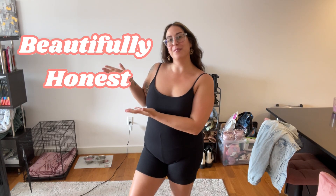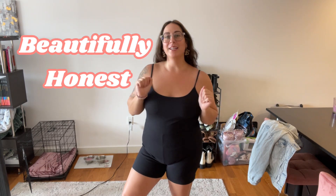Hi everyone, welcome back to my channel Beautifully Honest. My name is Jen and today we are going to be doing an Abercrombie and Fitch haul. I got a few goodies here and I even have one of them already on. As we know, Abercrombie has made a huge comeback — they definitely rebranded and they have a lot of cute stuff. I'm really excited to share what I purchased today.